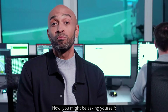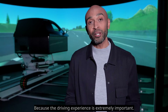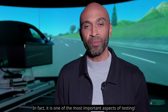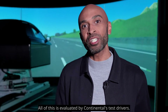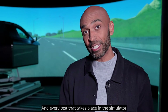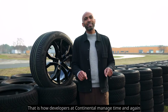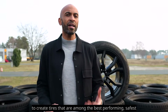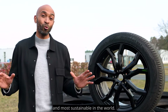Now you might be asking yourself, why is there anybody still in there at all? Because the driving experience is extremely important. It is one of the most important aspects of testing. How does braking feel? How does the tire behave on the road? All of this is evaluated by our test drivers. And every test that takes place in the simulator saves time, resources, and logistical effort. That is how developers at Continental manage time and again to create tires that are among the best performing, safest, and most sustainable in the world.